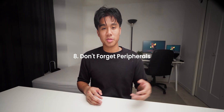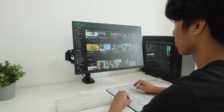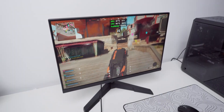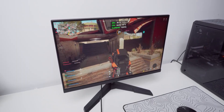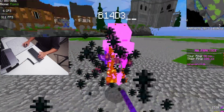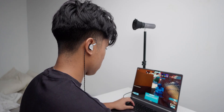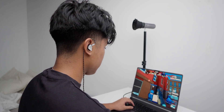Step eight: don't forget the peripherals. Your monitor, keyboard, mouse, and audio setup matter way more than people think. A good monitor alone can completely change how smooth and immersive your games feel. If you're using a powerful GPU, pair it with a monitor that matches your setup — like a 144Hz 1440p display. For your mouse, look for something lightweight with a good sensor. Keyboards are personal, but I prefer tactile mechanical switches for typing and gaming. And don't ignore audio — even a $50 pair of IEMs or studio monitors can make your games and music sound dramatically better. Peripherals are what turn a good setup into your setup.